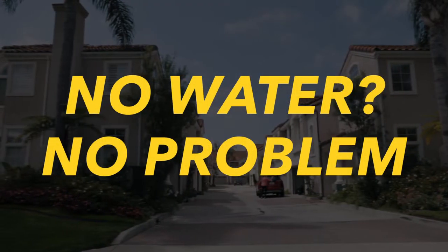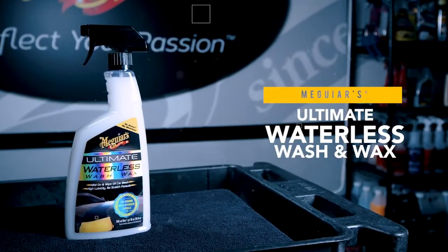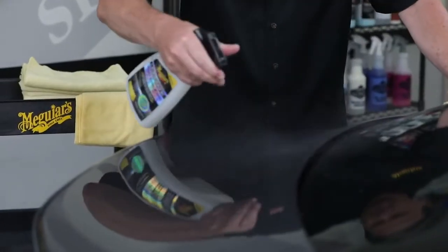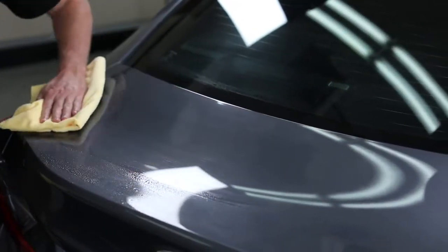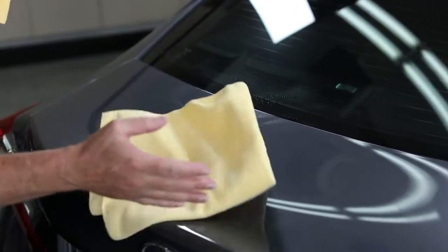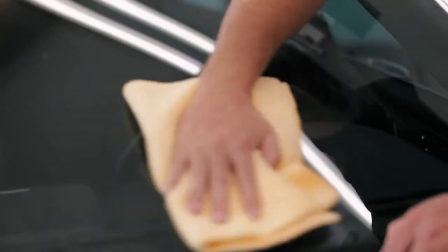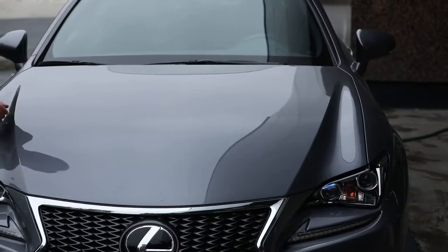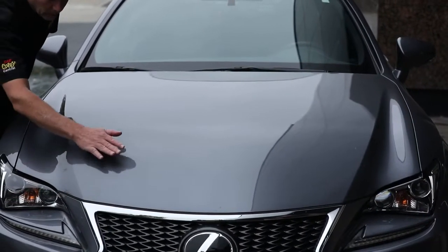If you don't have access to a hose, a great alternative to traditional washing is Meguiar's Ultimate Waterless Wash and Wax. Just spray on and wipe gently with a clean premium microfiber towel like Meguiar's Supreme Shine Microfiber Towels. With a second clean microfiber, wipe dry, then flip your towel for a final wipe. We recommend washing your vehicle at least once a week to keep it looking its best and free of contaminants.